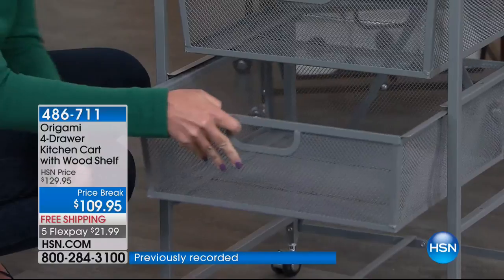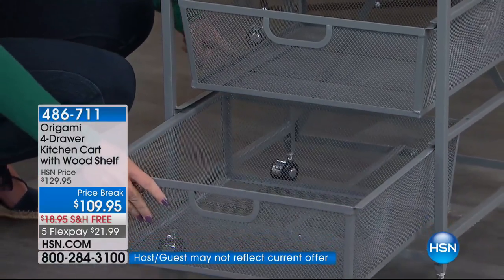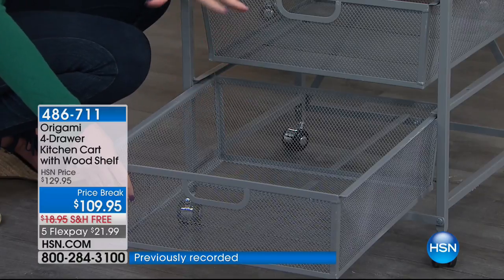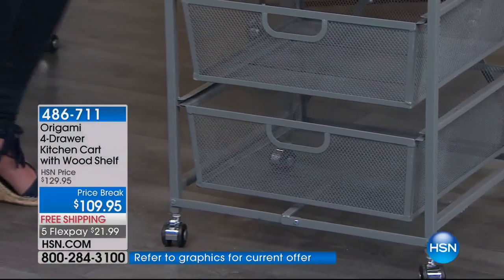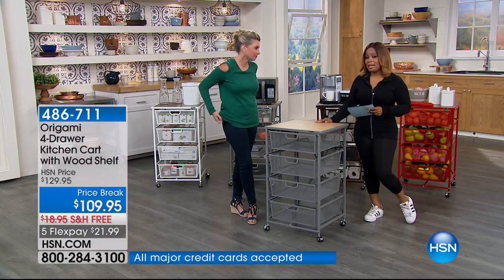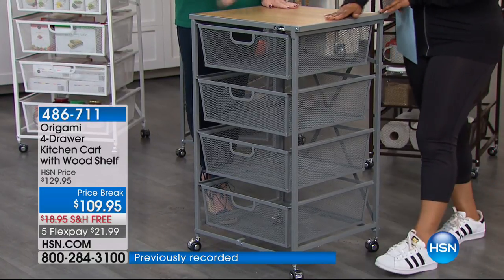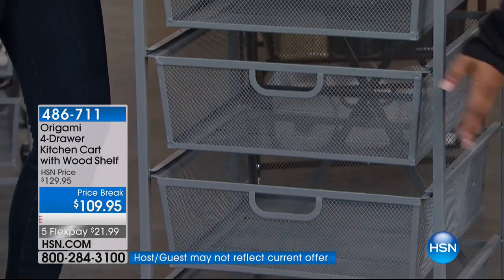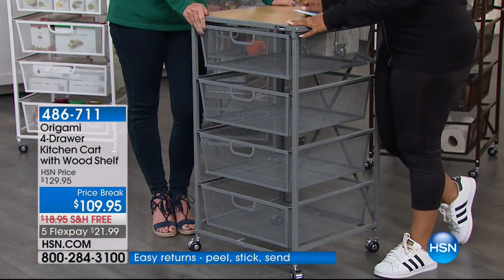I love that you can take the drawers out completely — a lot of storage systems have blockers that stop the drawer partway. If you've got it full of yarn or fruits and vegetables and want to remove one drawer and take it to the workspace, you can. Let me show all the colors: this silver is the one I have at home — but I actually use it in my office with my printer on top and reams of paper inside, plus all my office supplies and makeup.